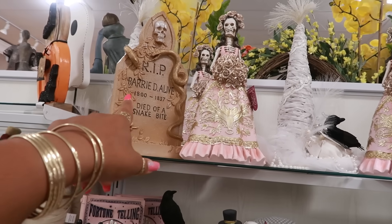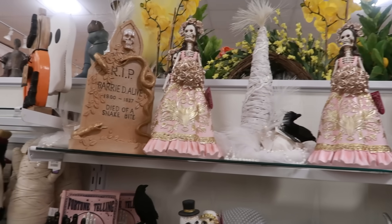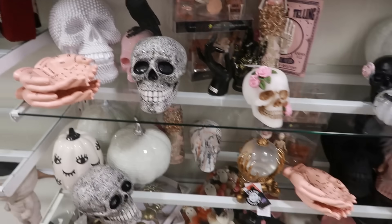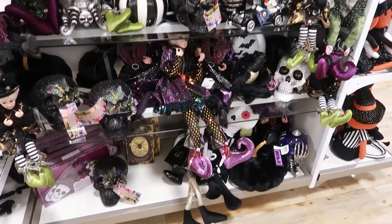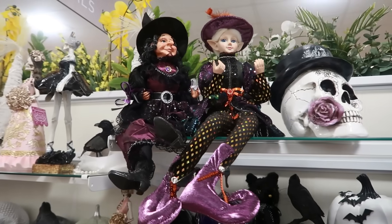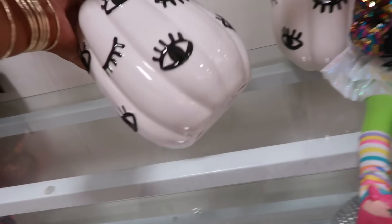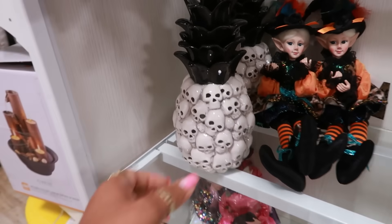Rest in peace. Buried alive. Died of a snake biting — I'm trying to tell you, stay away from them snakes. And the witches over here. Look at these with the little eyes and the lashes. That's different. How much is that? $12.99. And look at that pineapple — wow.